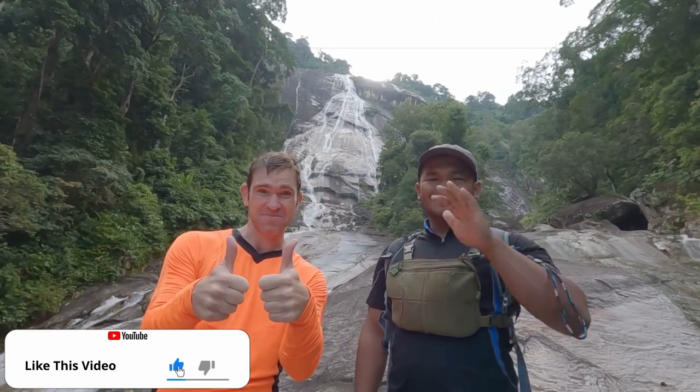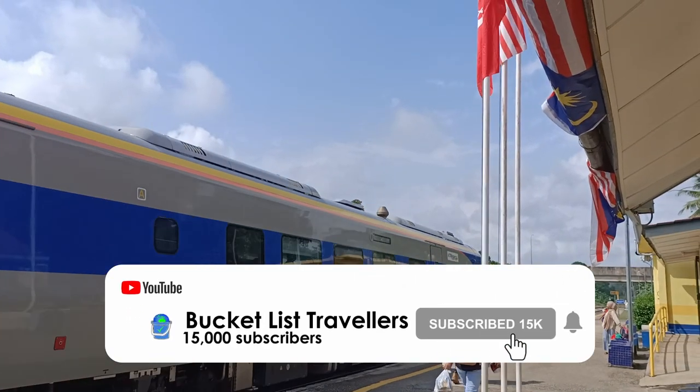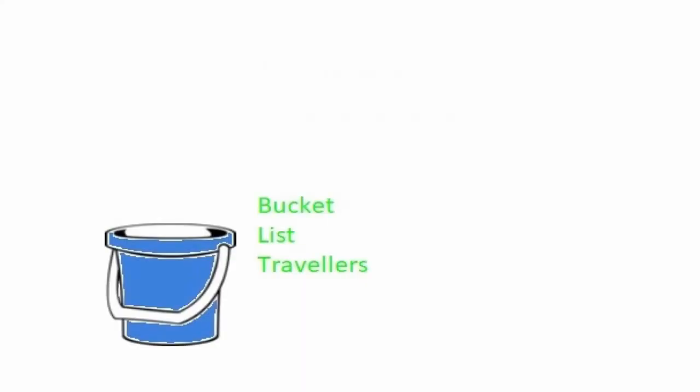We hope you enjoyed our Malaysia travel vlog about Dabong, Malaysia. If you did, make sure you hit that like button and leave us a comment. We make videos like this every week, so if you want to follow us on our travels around the world, be sure to subscribe. We are Bucket List Travellers — see you next time!